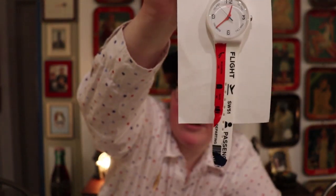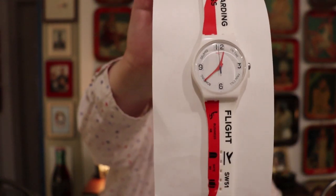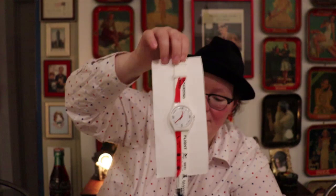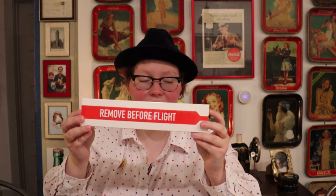This one is a boarding pass watch — it is very travel themed. I love the airplane design, and the watch face says 'on time,' 'departing,' 'boarding.' It's just a really great watch. It comes with this really cool sleeve that says 'remove before flight.' Some of the sleeves are decorated, and you still have your basic plastic insert where the watch is stored. I love when they take extra time to decorate the sleeve.